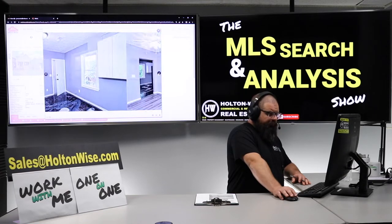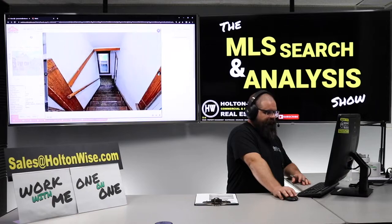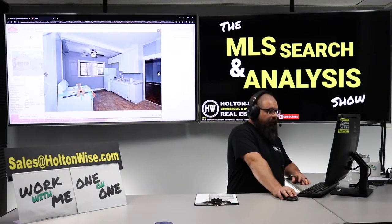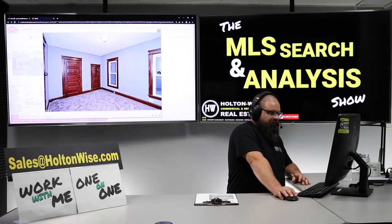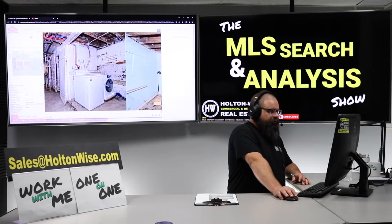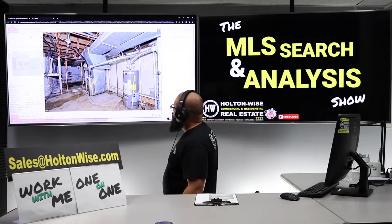This duplex is already rocking and rolling — they renovated it and put some tenants in there. I've got no issues with any of this. It's looking pretty good: gray paint everywhere, a couple of attic shots — it's looking good. They did make a mistake in my opinion though: they put the tenants in too low. I think the people who renovated this shot themselves in the foot a little bit. They put tenants in at $600 a pop. Look at that — that's beautiful, that's brand new.